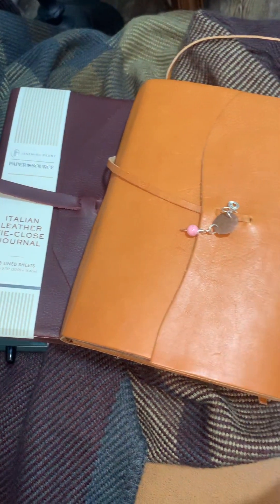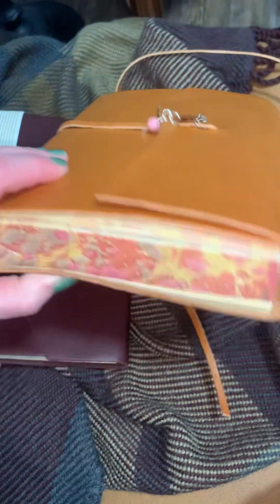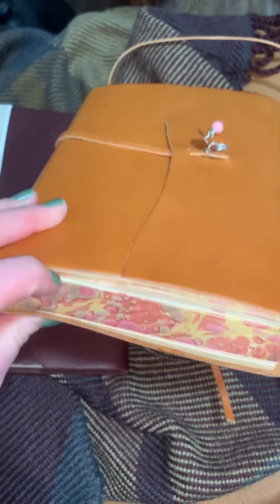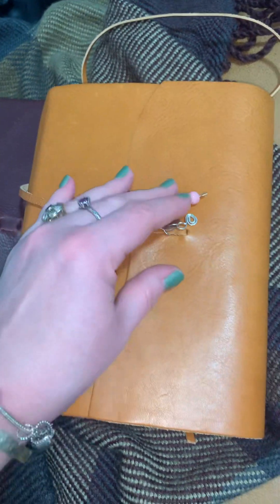Hey guys, I want to show you some journaling stuff I've been into lately and just stuff I've got in the past few months. I don't really remember when the last video I made was, so this is my current journal. I got this for myself for Christmas and this is how much it's done. I'm filling stuff a lot slower than I used to. I can pretty much write a paragraph at a time before my hand starts feeling like it's gonna fall off and gets numb.